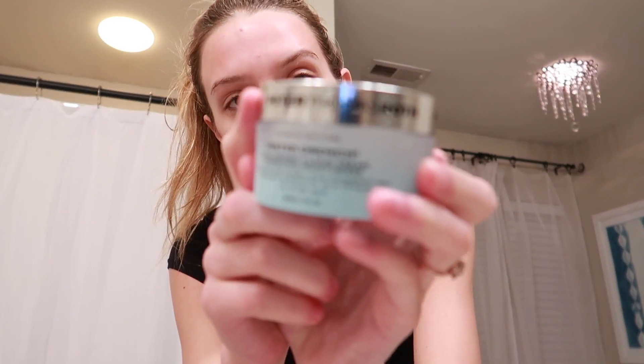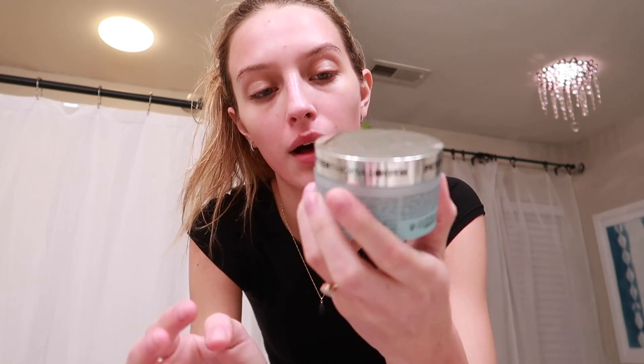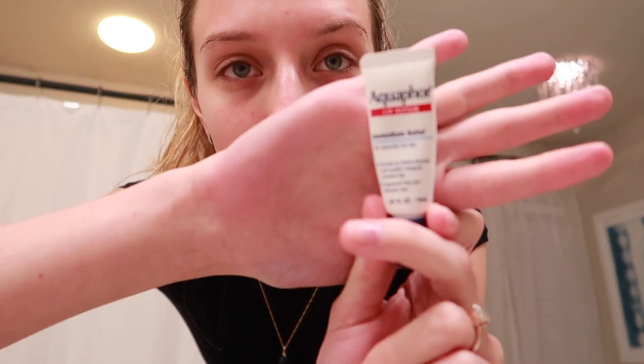The timer just finished — I'm gonna wash this off now and let my face air dry, because we don't use towels in here, remember. Now that my face is pretty dry, I'm going to go in with the same moisturizer I used earlier: the Peter Thomas Roth Water Drench moisturizer. It kind of feels like I'm just putting water on my skin. And I'm gonna use Aquaphor on my lips again — my favorite.